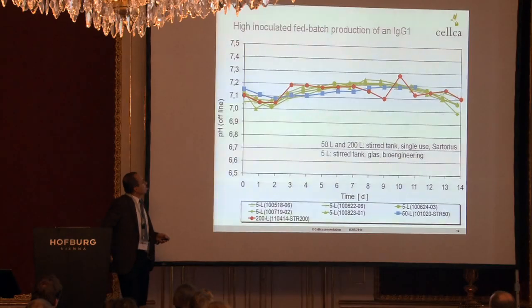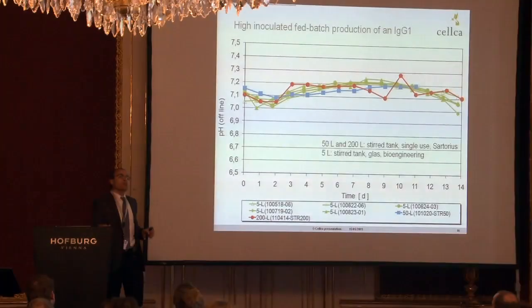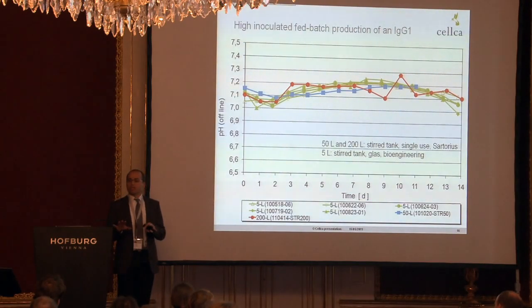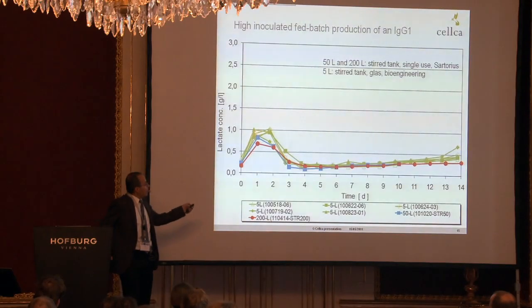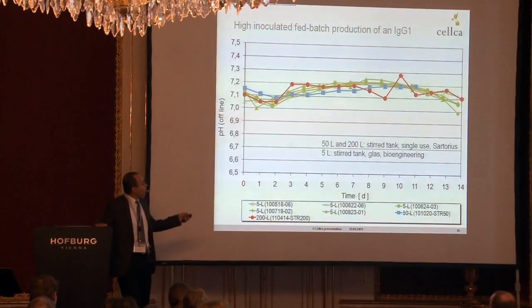Here we have the offline pH values — online values look even better. First, there is not a big difference between the systems. And most importantly, which is a unique issue of our platform technology: in all of our processes, we never add any base to control the pH. We adjust the feed, basal medium, and clone to each other so that the pH in the process remains always within the target. The cells don't produce acid, and the acid is responsible for pH drop. If there is no acid, then there is no demand for adding base.